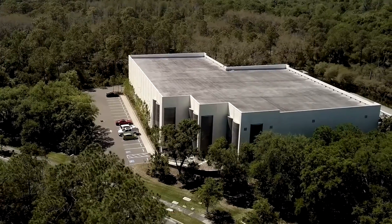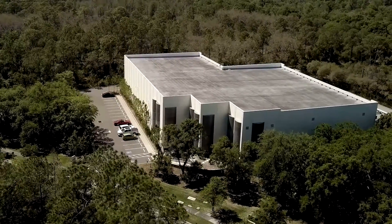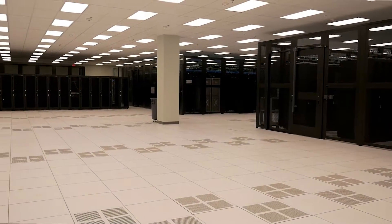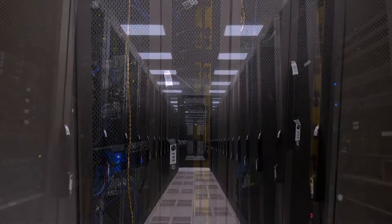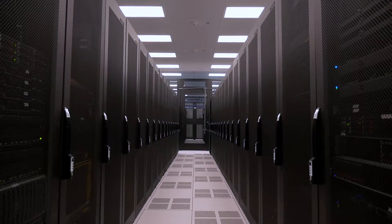We built an enterprise class facility that's here for businesses in the area that have extreme regulatory compliance and extreme uptime needs. We provide co-location services for our customers, and it can be anything custom from one to three racks all the way up to a couple thousand square foot cage.